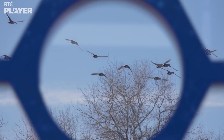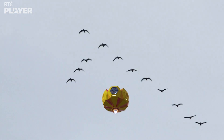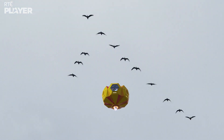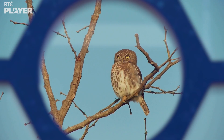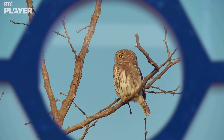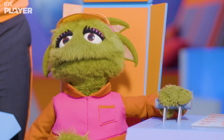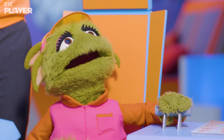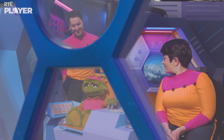Look at those birds! They're geese, Zoom. And look how they're flying really close together. Oh, I wish I could do that. And look down there — what kind of bird is that? It's an owl, Zoom, and we're very lucky to see it. Owls usually prefer to come out at night. Birds are amazing. Let's find out about birds!